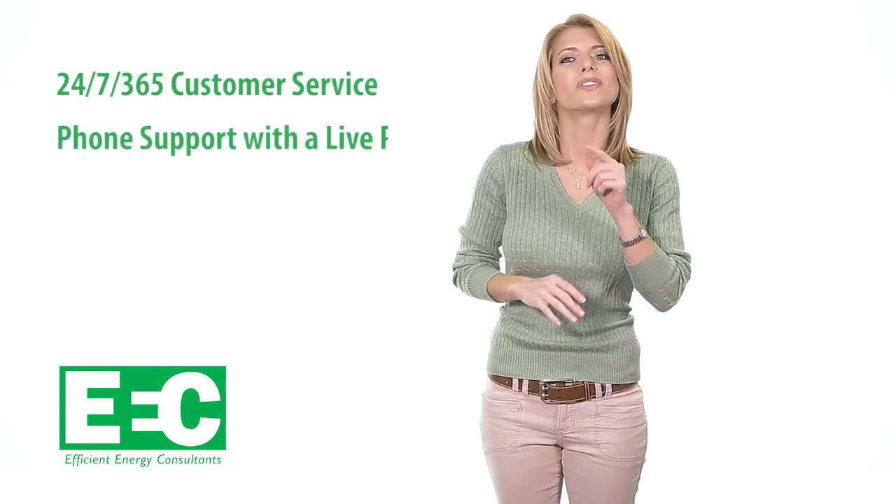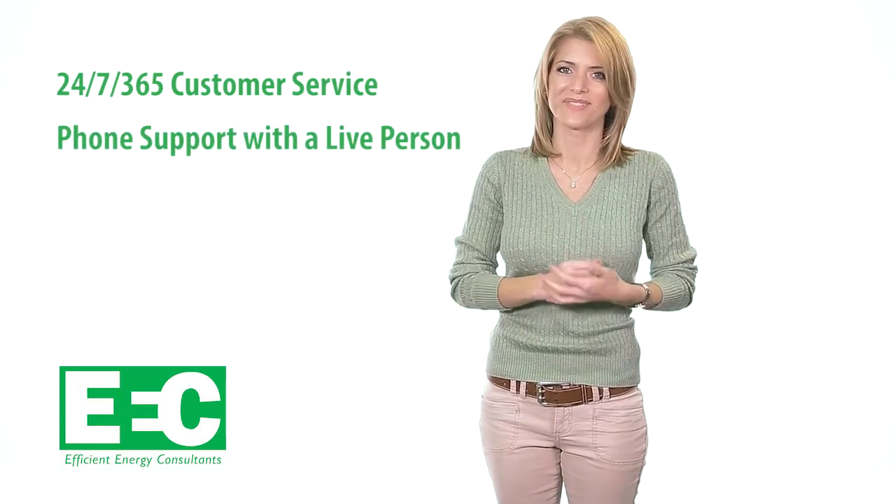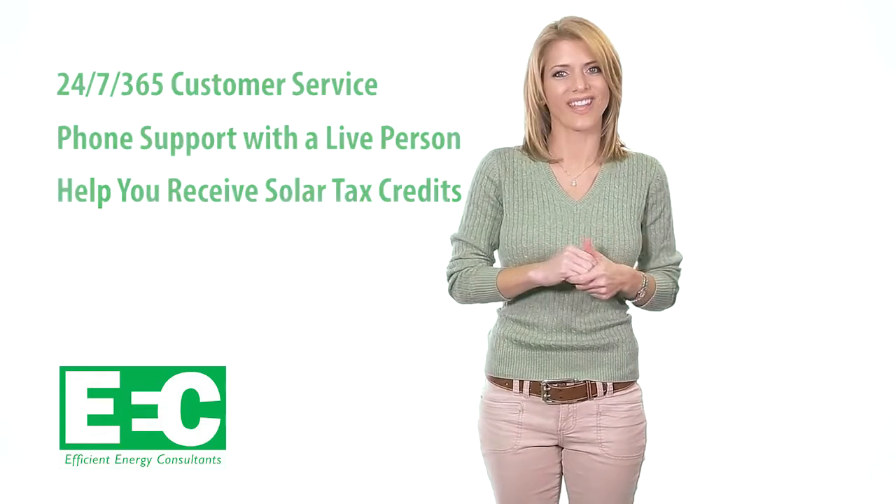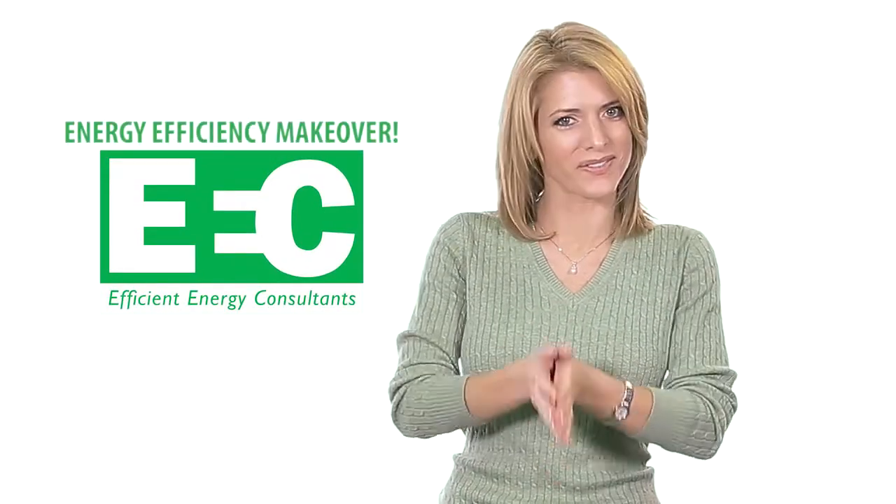Efficient Energy Consultants has 24/7, 365 customer service over the phone so you can always talk to a live person. They can also help you receive the solar tax credits that are applicable to your state. Schedule an appointment with Efficient Energy Consultants today and give your home or small business an energy efficiency makeover.